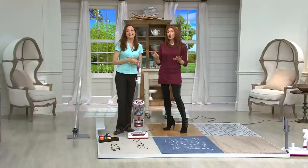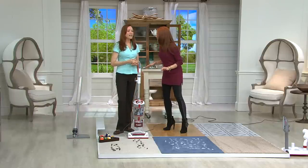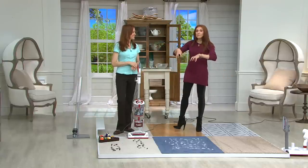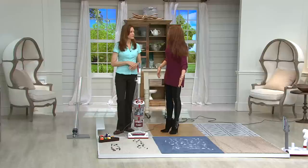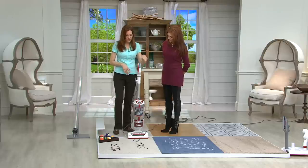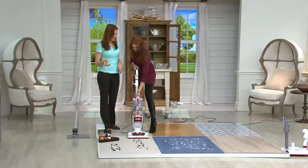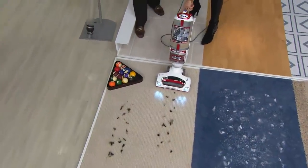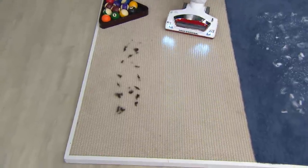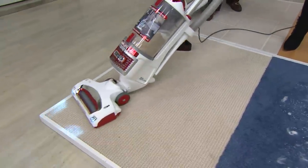No loss of suction means you don't have to empty it all the time. There are always hidden little particles in my carpet — especially after Friday night movie night when the kids eat microwave popcorn, or when the dogs take their treat to the living room carpet to crunch it. The deep-down clean covers all kinds of carpet and all kinds of hard floors.